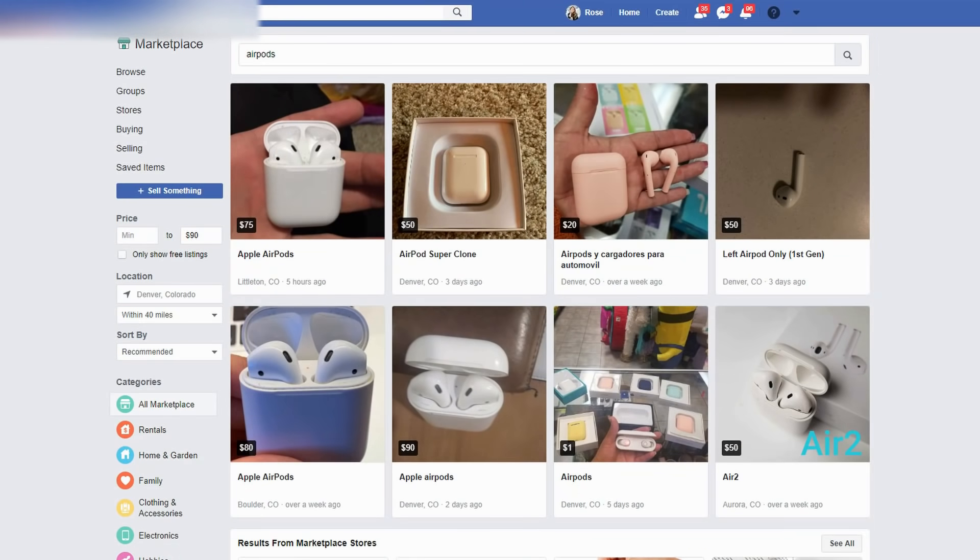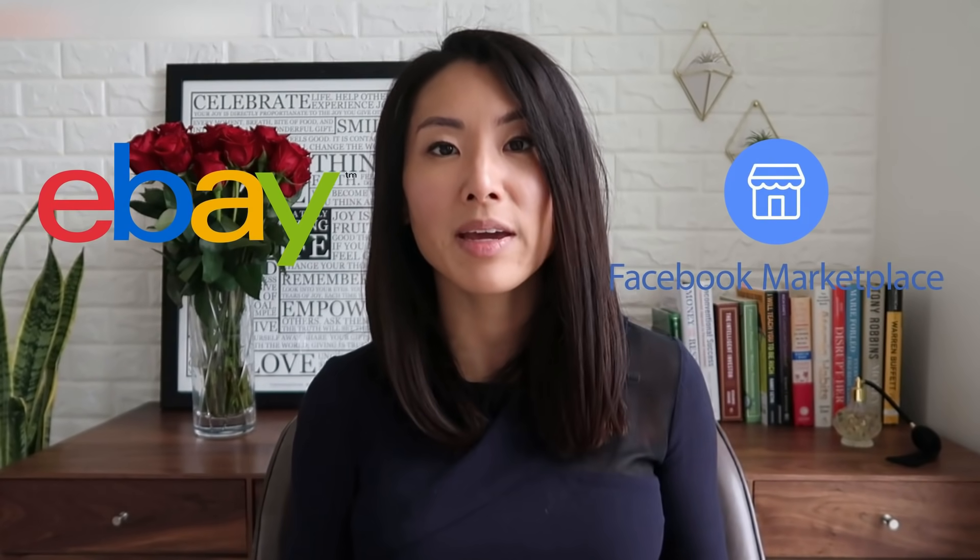Not to mention, buying second hand clothing is much better for the environment — the fashion industry is one of the top causes of climate change as well as plastic in the oceans. Also, electronics: Facebook Marketplace is a great place to find electronics. I actually just found this out myself, because I recently bought brand new AirPods for $150, but right after I found listings on Facebook Marketplace where I could get them for $75. Always check second hand stores or online marketplaces like Facebook, eBay, and Craigslist before you buy.